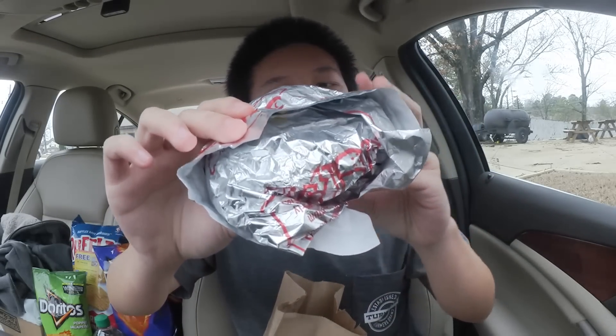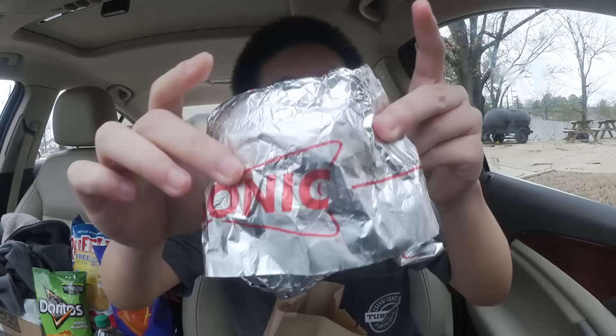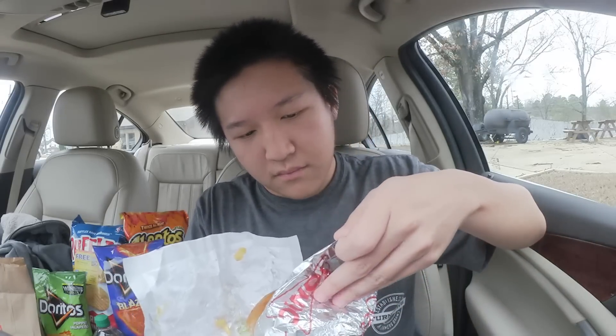They're not the biggest sandwich, but then again it is a slider. And I'm not really getting much of a scent from this. I think it's just going to taste like one of their regular Sonic cheeseburgers.